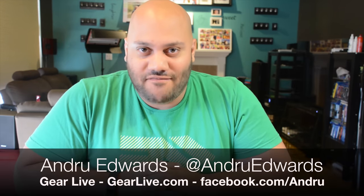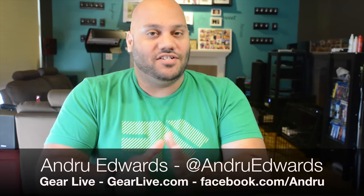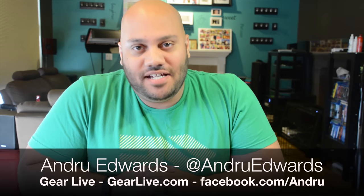Hey guys, Andrew Edwards here, Editor-in-Chief of DeerLive.com, and in today's edition of Unboxing Live, we're going to be taking a look at the Dell XPS 13, the world's smallest 13-inch notebook.